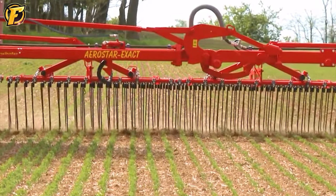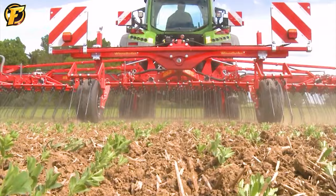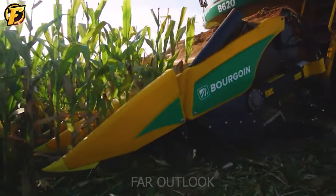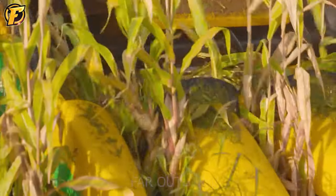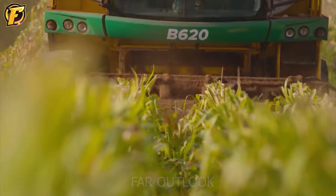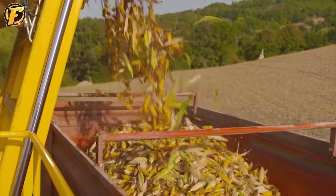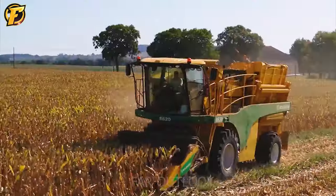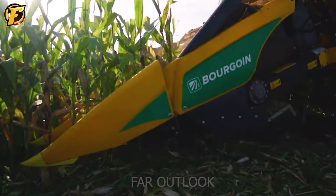Can you guess what this machine is doing? There was a farmer named John who grew many different crops on his land. However, the work of harvesting corn has always been a big challenge for him. That's when he decided to invest in the Bourguan B620 corn harvester. When the harvest season came, he found his machine working very well — easy corn cutting, quick corn harvest, and high product quality assurance.